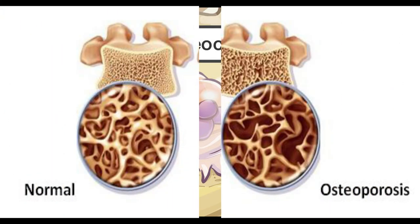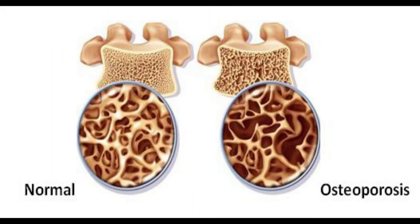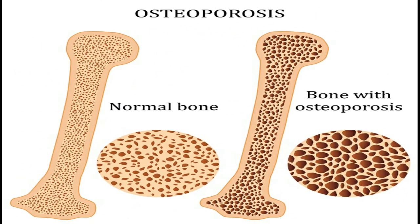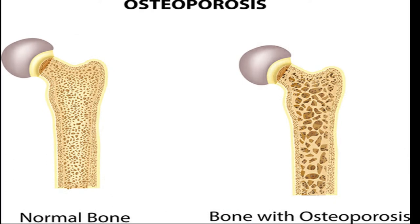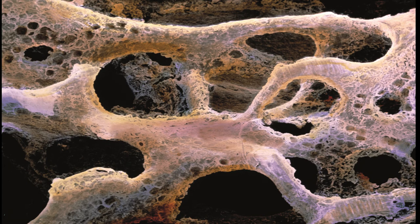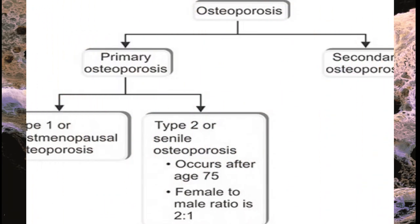Osteoporosis is a condition that leads to weakened bones, causing them to break more easily. Healthy bone is dense enough to support and protect the body and to handle the stresses of movement and minor injuries. However, people with osteoporosis have abnormally thin bones with larger holes in the spongy bone. There are two types of osteoporosis.